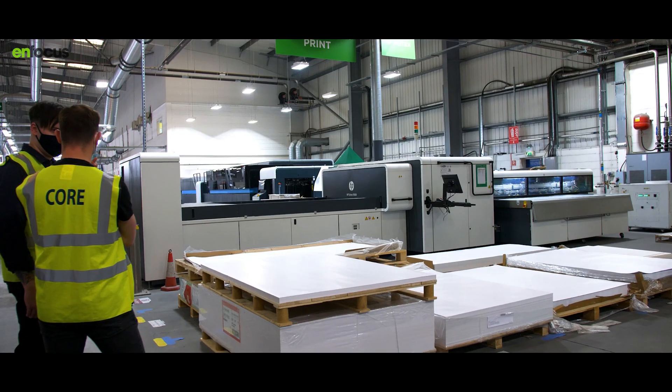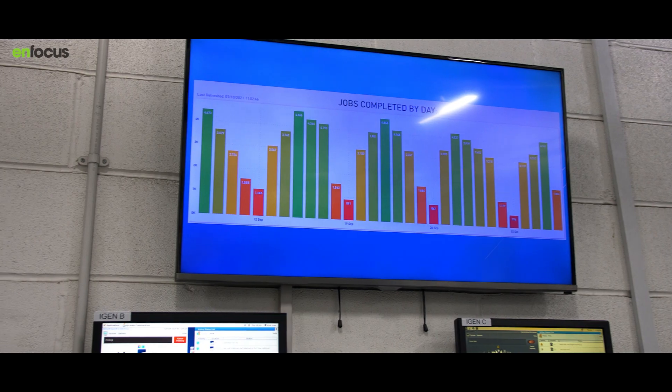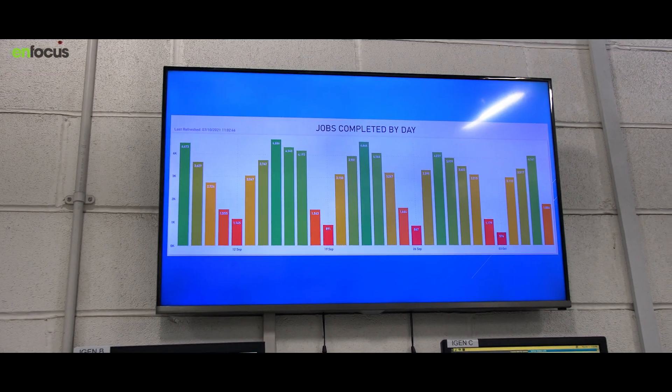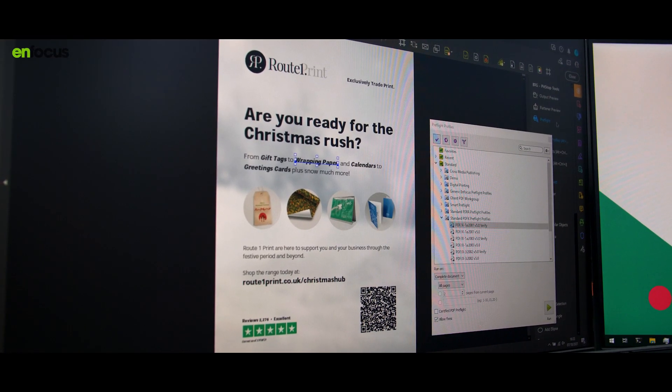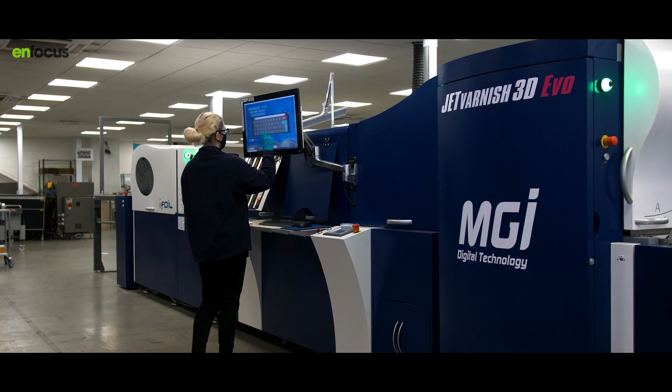On average we do 4,000-plus jobs a day, and without Switch and PitStop that would not be possible. We have 19 copies of PitStop Pro used by our studio departments. Using PitStop we're able to take ink readings of artwork and put that into our MIS system, which then uses that information to route jobs within our production facility. Those routing decisions save us around £30,000 every month.